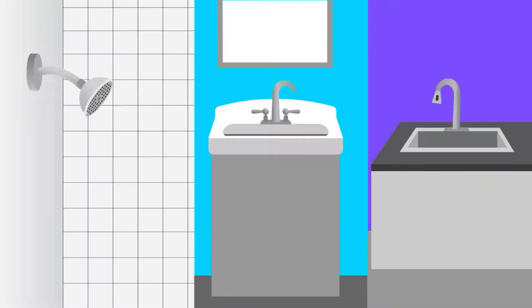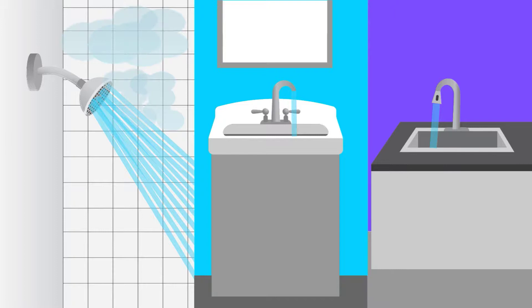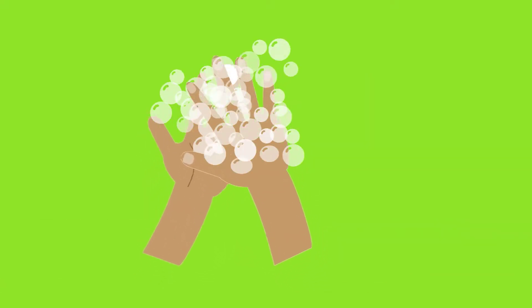Low-flow showerheads and faucets can reduce the amount of water used and the energy to heat that water. And with all this hand-washing, that can add up.